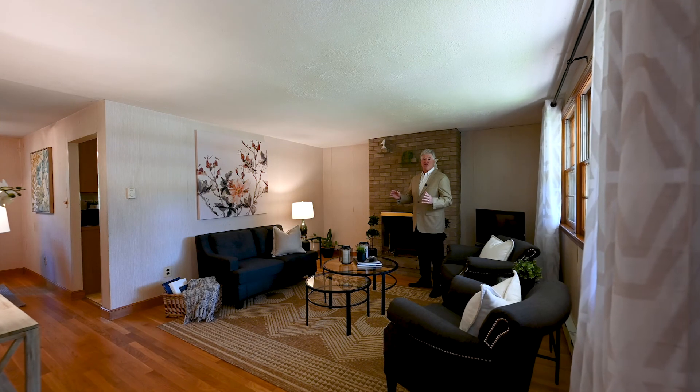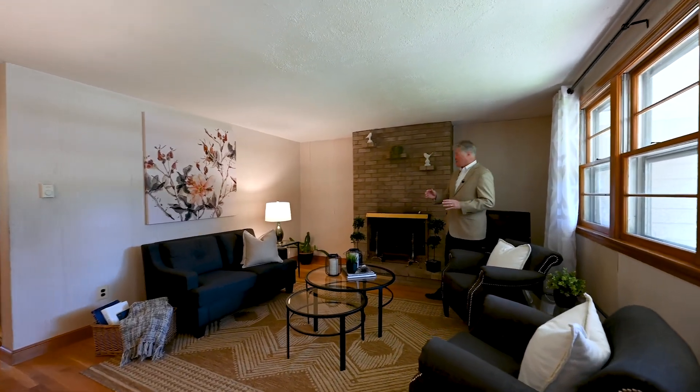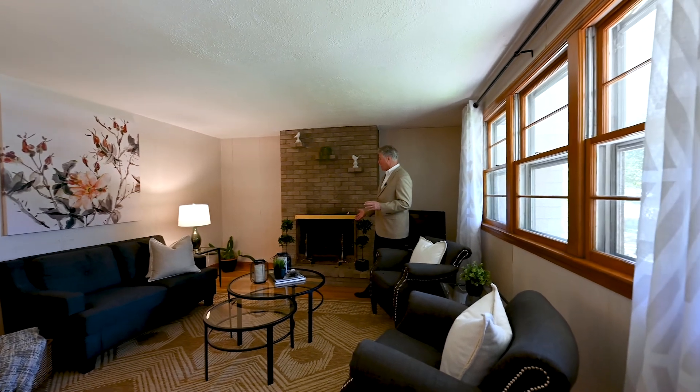When you enter Launching Road, you're greeted by this very nice family room. Hardwood flooring, wood-fired brick fireplace, three-panel window overlooking the front yard. Very spacious room.